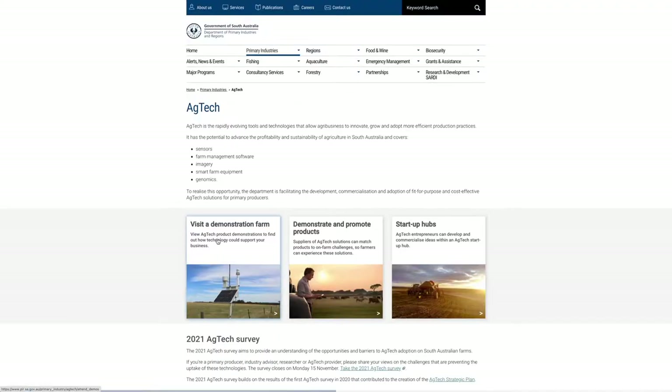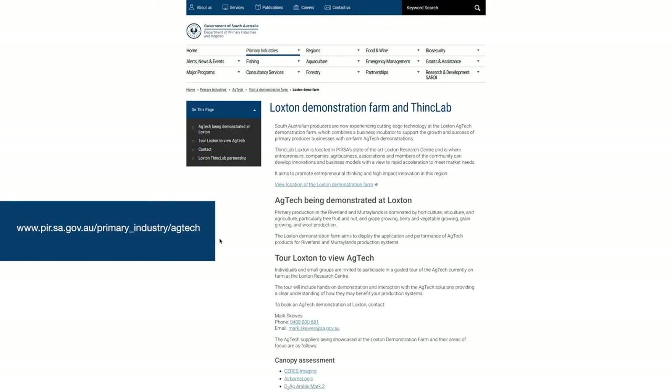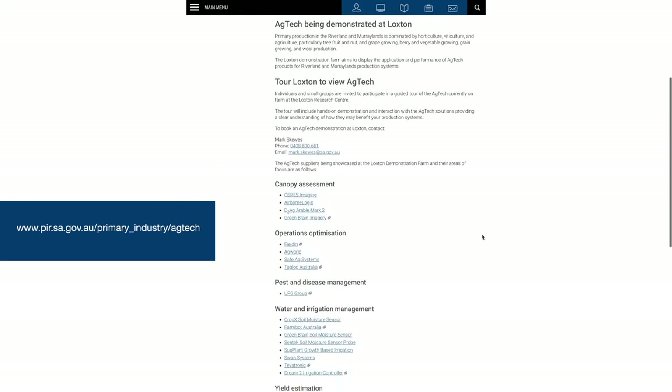All of these devices send data up to the cloud, which you can automatically access. You can go to the AgTech demonstration site on the PURSA website, go to the Loxton Centre Farm, pull up any of these, and see and visualise the data — view it, compare it, have a look at what's there.